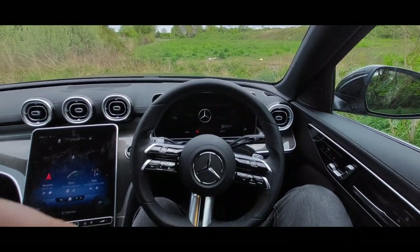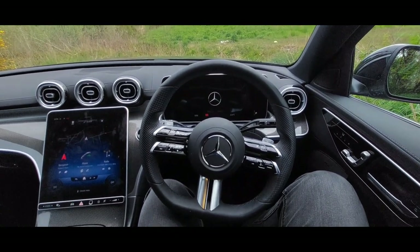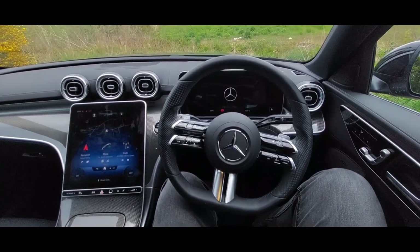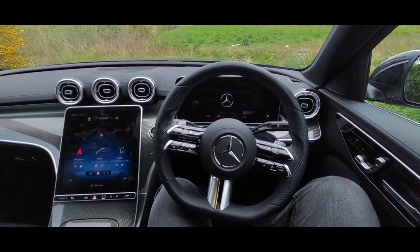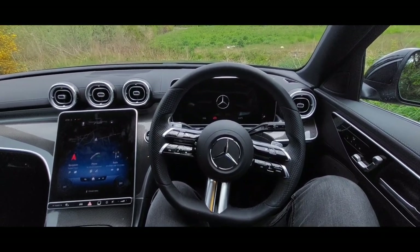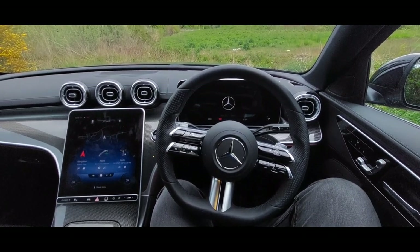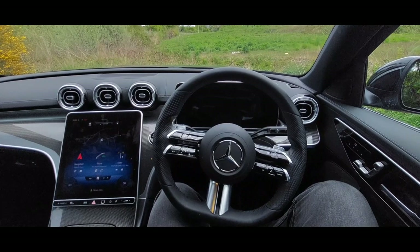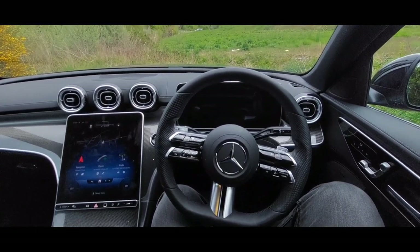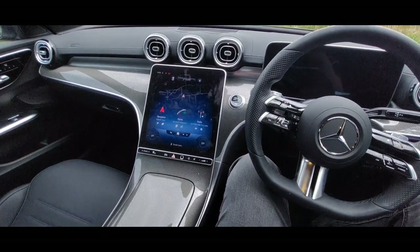Hello everyone, James's Car Craze here. Another car video for you guys. It's a Mercedes — see if you can guess what one I'm in just by the interior. If you said S-Class, you're wrong.